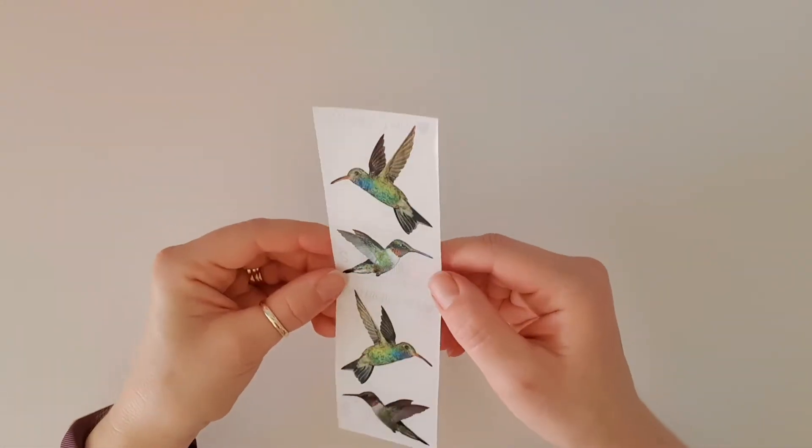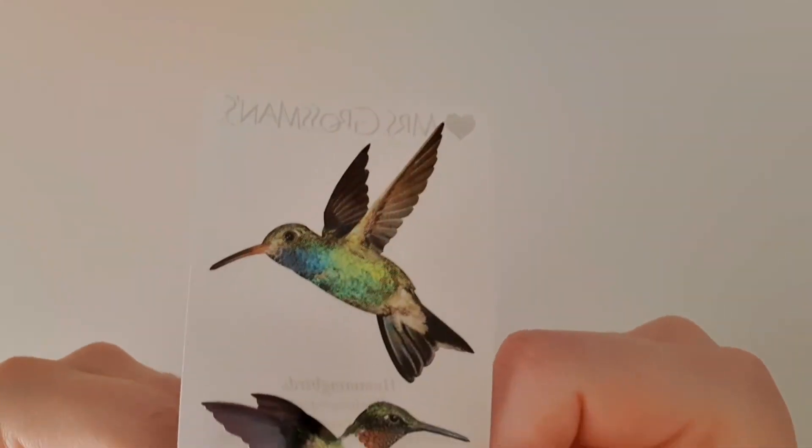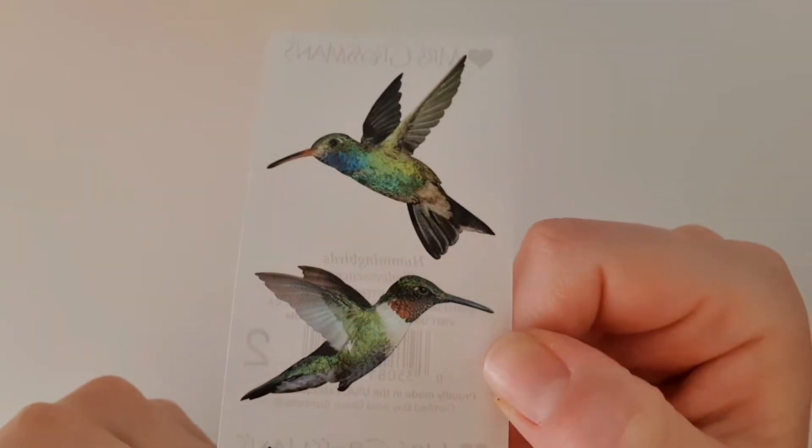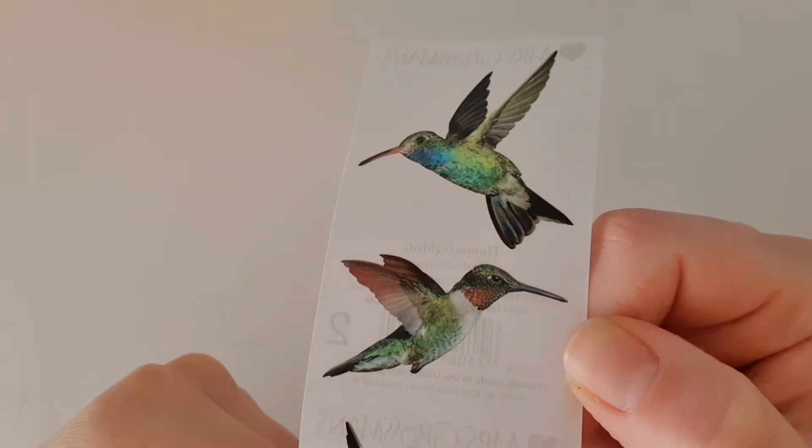Then we've got these gorgeous birds — they look so realistic. Hummingbirds! That is so pretty as a sticker, and they've got a bit of a shimmer when you move it. Gorgeous.